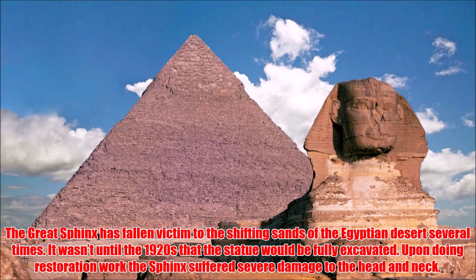The Great Sphinx has fallen victim to the shifting sands of the Egyptian desert several times. It wasn't until the 1920s that the statue would be fully excavated. Upon doing restoration work, the Sphinx suffered severe damage to the head and neck.